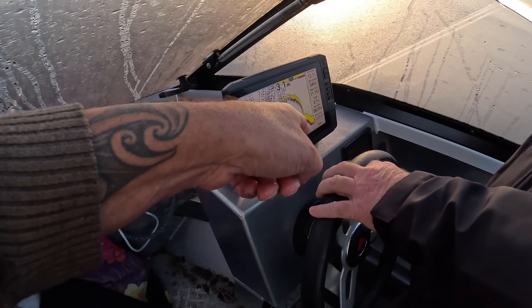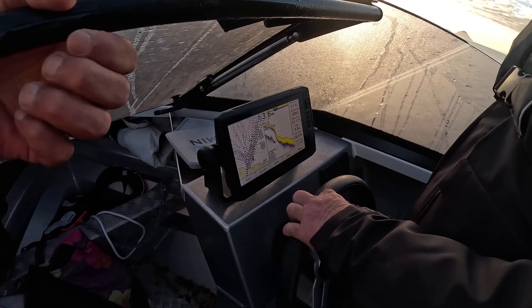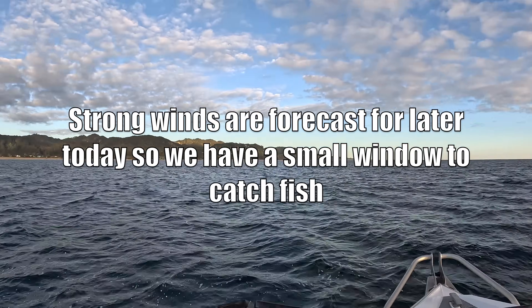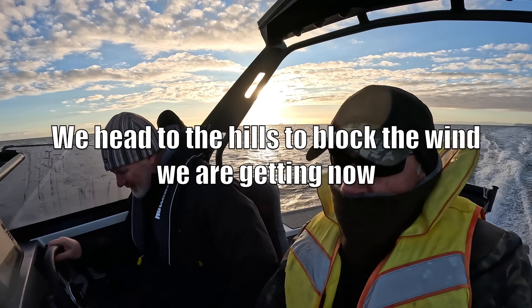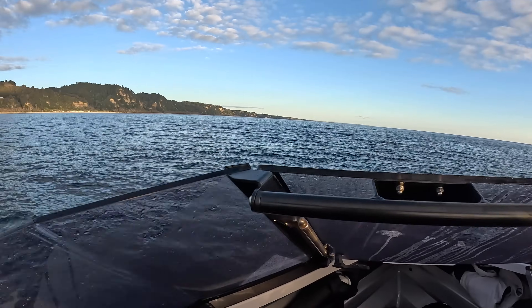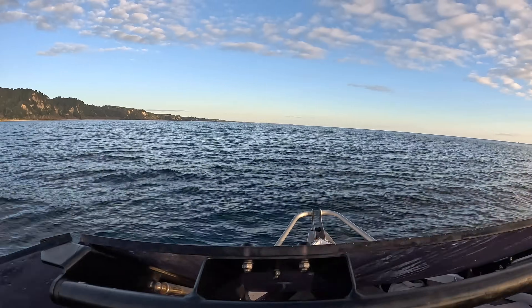Here we are, top 4.8, right off the edge now next to the bar. Look at that - a bit of a wind line here, rough water, calmer water. There's hills up here blocking the wind. Nice.